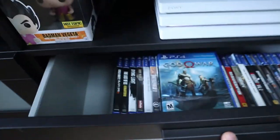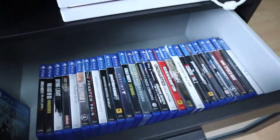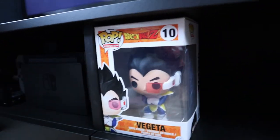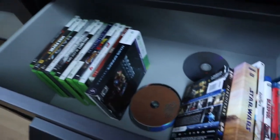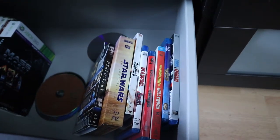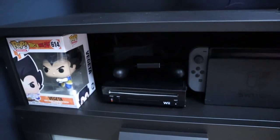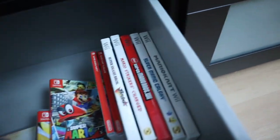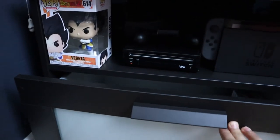In here would be all my PlayStation 4 games — I have been playing God of War. These are the rest of my games. Over here we have the Xbox 360 with another Vegeta Funko Pop. I don't have that many 360 games; I don't play that very often. And here are some of the Blu-ray movies that I own. Over here we have the Nintendo setup with my Nintendo Switch, my Nintendo Wii, as well as another Vegeta Funko Pop. Here are my Nintendo Wii games as well as my Nintendo Switch games. As you can see, it has plenty of storage.